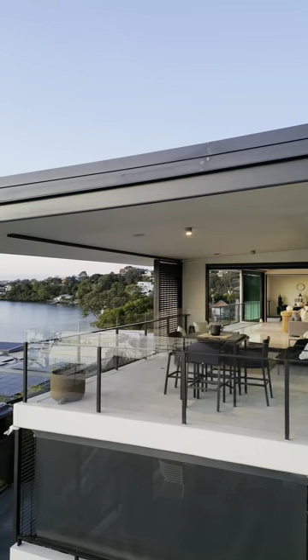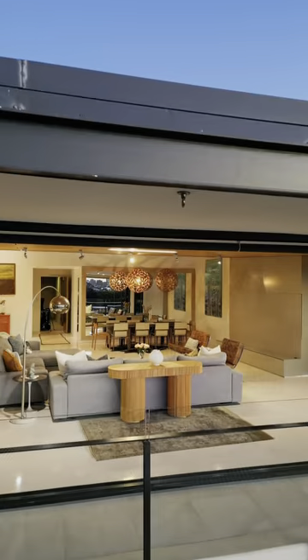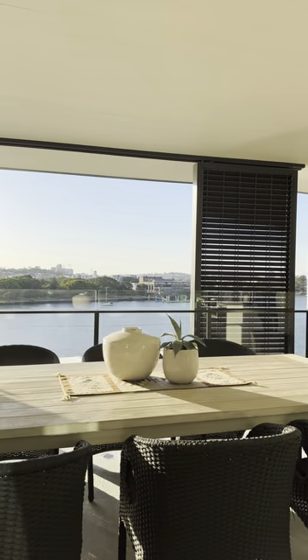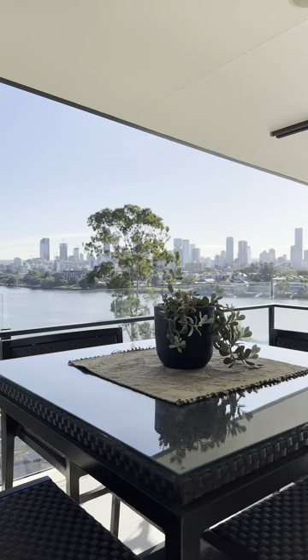Welcome to the Norman Reach Penthouse. I had the absolute honour of selling this originally, and this is a really unique property because you can't help but be mesmerised by what we call Brisbane's Manhattan views. You've got both reaches of the river, Norman Park, and then the city view in the backdrop. It's absolutely spectacular.